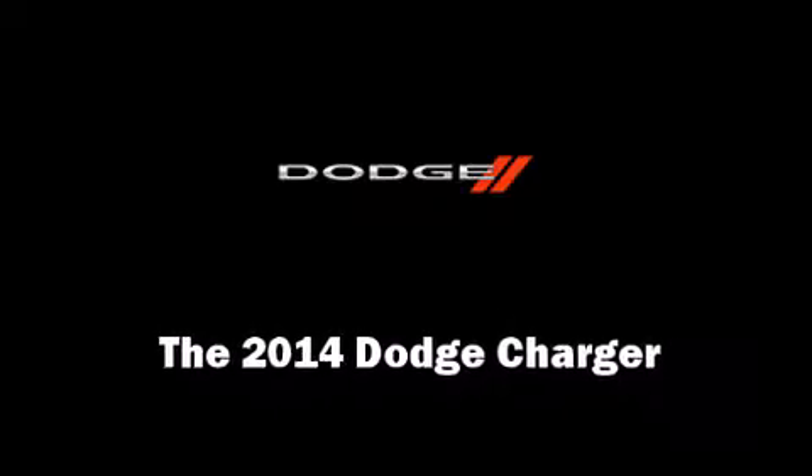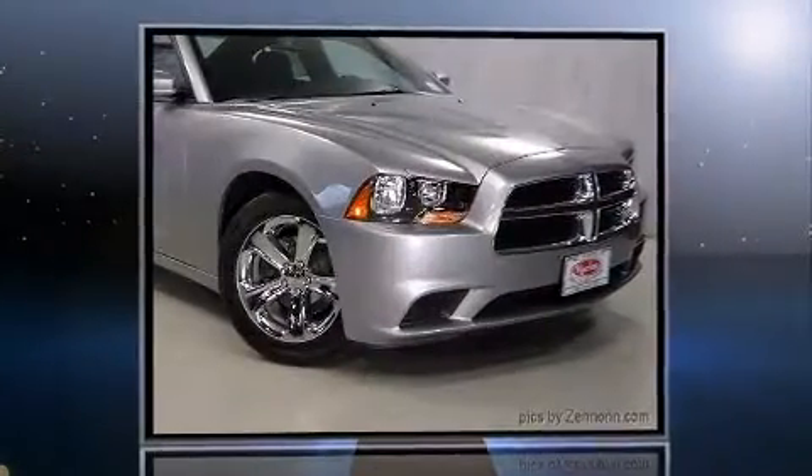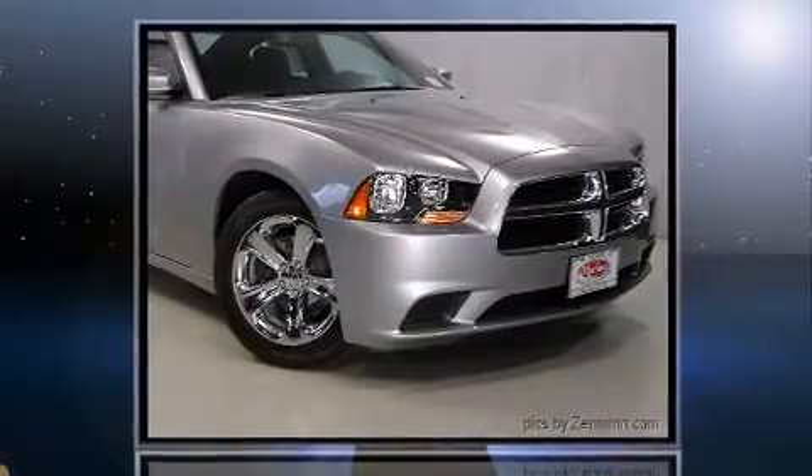The 2014 Dodge Charger. This four-door, five-passenger sedan offers the features and options for which you've been searching.